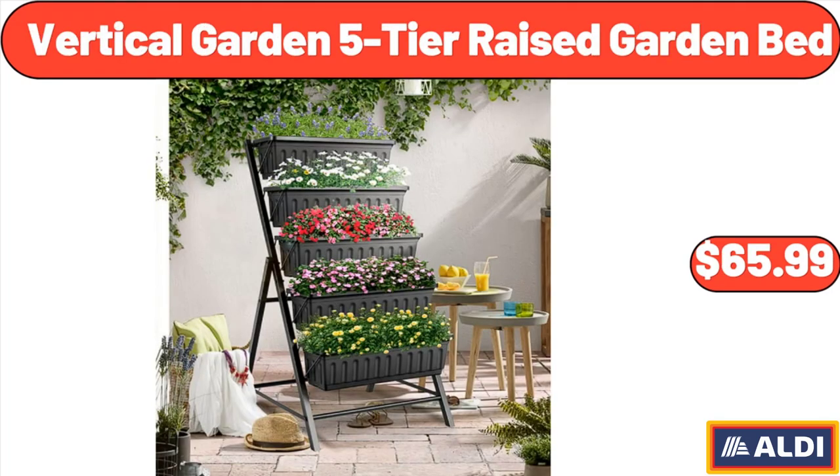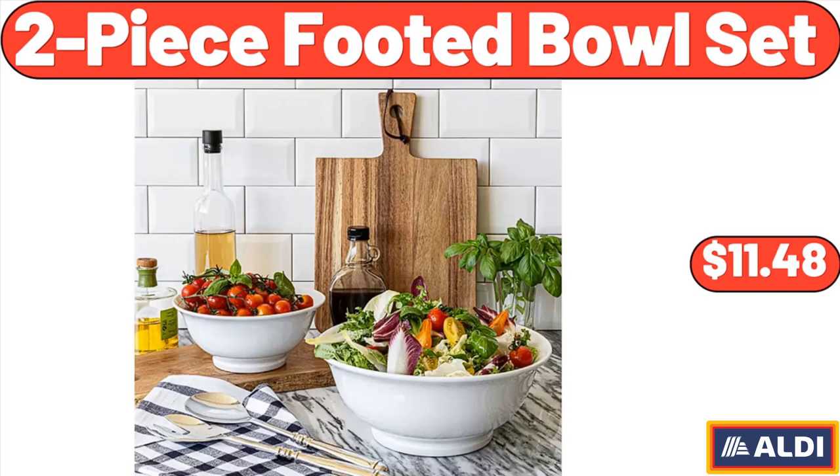Vertical Garden 5 Tier Raised Garden Bed, $65.99. Friends, what do you think about the prices of the products — are they too high? Please share your thoughts with us in the comments. 2 Piece Footed Bowls Set, $11.48.